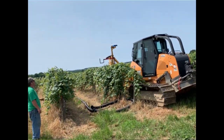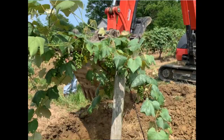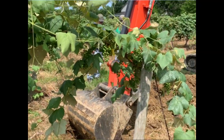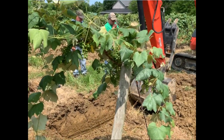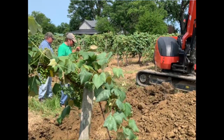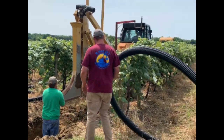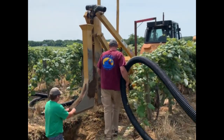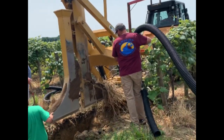They map the vineyard using GPS, which allows them to know how deep they have to put that drainage tile to maintain a consistent grade so it can drain out into the main tile and away from the vineyard. They had to dig a big hole to find where that main line was, then use a saw to cut the circular hole and put in the adapter which snaps in and connects the drain tile.